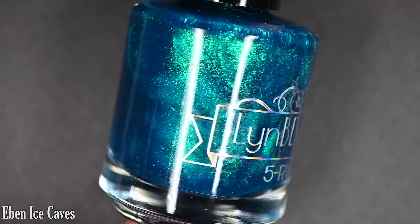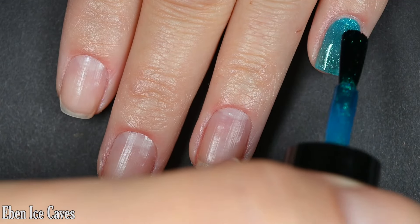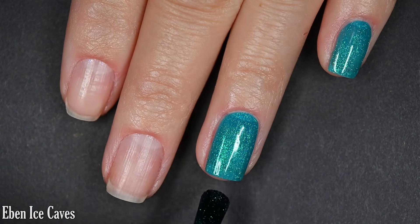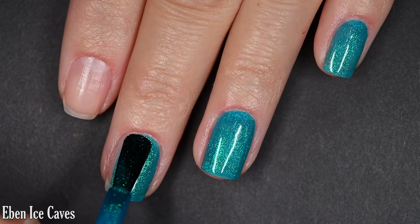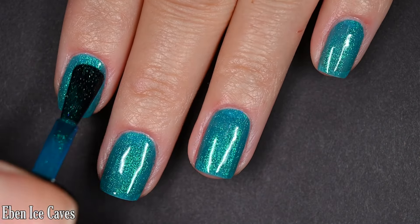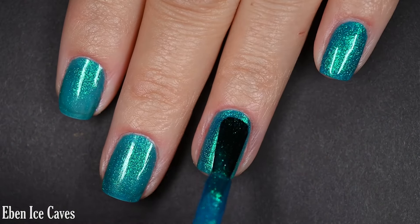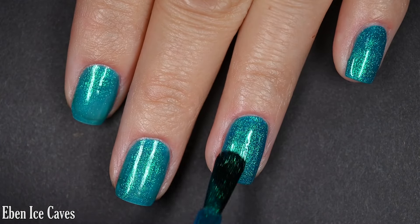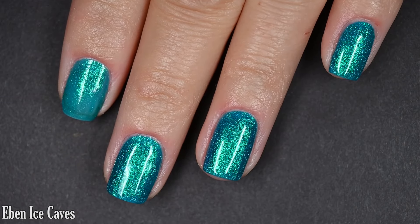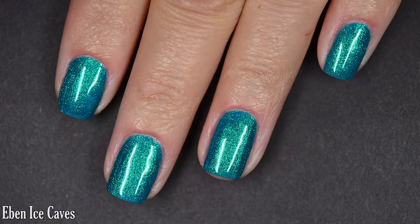Next up we have Eben Ice Caves, described as an intense cerulean blue base with an aqua to blue to purple shifting shimmer. This one covers pretty well on the first coat — it's such a bright, beautiful blue on the nail. I wasn't expecting that from what I saw in the bottle, but it really has this oceanic quality that's absolutely stunning. There is a note that this one may stain, and I do swatch without a base coat. I didn't experience any staining but I didn't leave it on for longer than about 20 minutes. The shimmer is nice and glowy. Top coat to preserve your manicure and removal is easy — two coats.